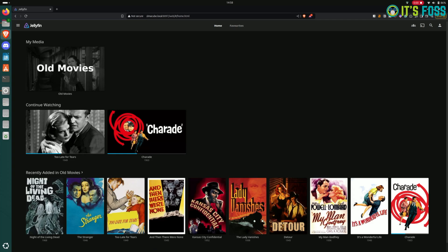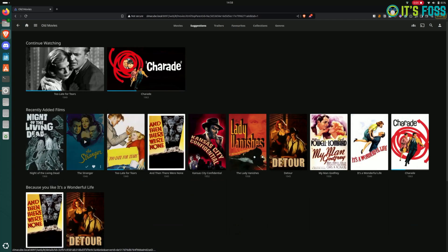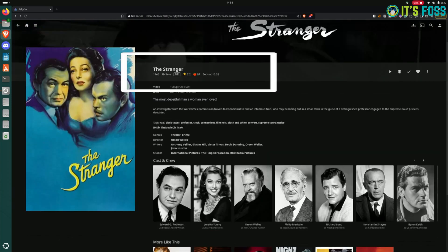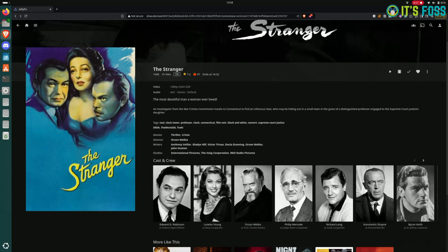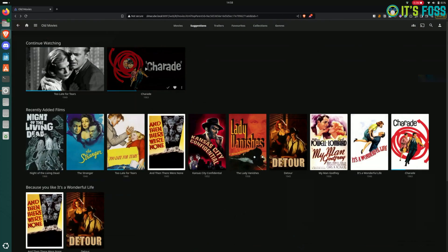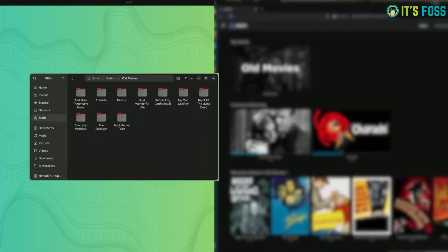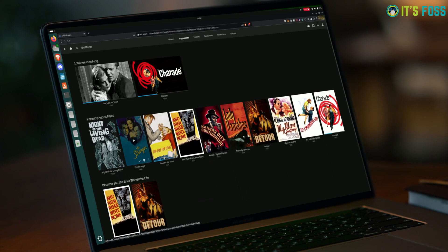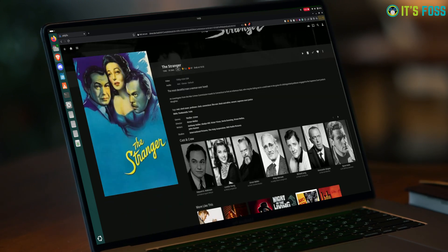Now imagine if you could have those same media files displayed like a proper streaming platform. You can not only see the title of movies and shows, you can read the synopsis, see the cast, and check movie ratings to help you decide whether to watch something. You can create your own watch list, resume playing movies from where you left off, and it will automatically suggest the next episode for TV shows. That's what a media server does — it's software that lets you enjoy your local movies and TV collection in a streaming platform-like interface, enhancing your media experience multiple fold.